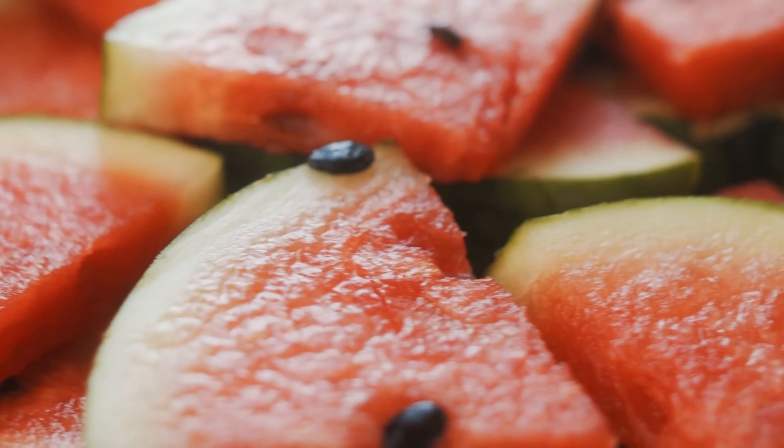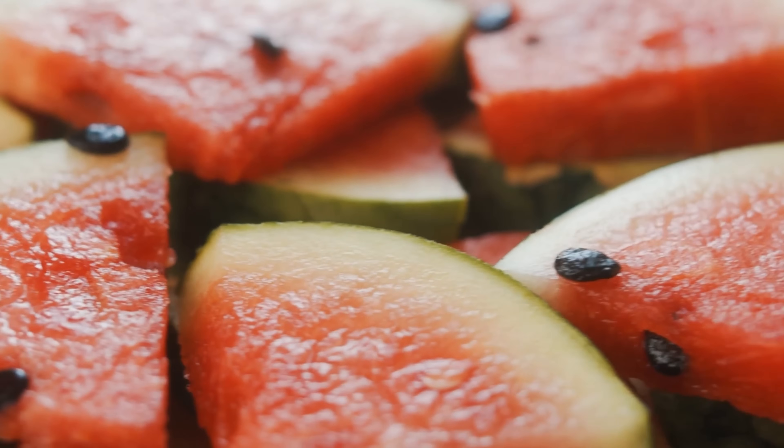Whether it is a handful of nuts or a sprinkle of seeds, these small additions can offer big benefits in terms of satiety and glucose control. So next time you are craving something sweet, consider reaching for some refreshing watermelon and a handful of nutritious things that go along with it to keep you full longer.